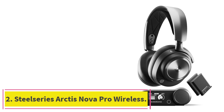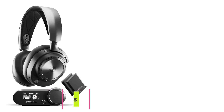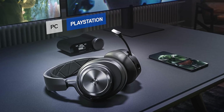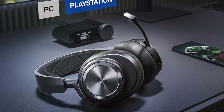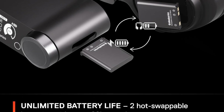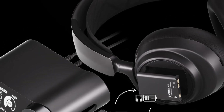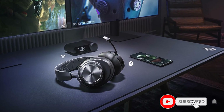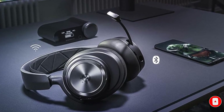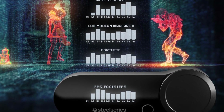At number 2: the SteelSeries Arctis Nova Pro Wireless. Stepping in with a stylish look, the SteelSeries Arctis Nova is extremely comfortable — a great choice for those long gaming sessions. The leather earcups are soft, while the headband is padded, allowing them to fit easily no matter how your head is shaped. With two lithium-ion batteries, the SteelSeries Arctis Nova Pro Wireless allows you to swap the batteries out, so you can charge one set while you enjoy using the other. With 22 hours per battery, you can get 44 hours of total usage across two fully charged batteries.